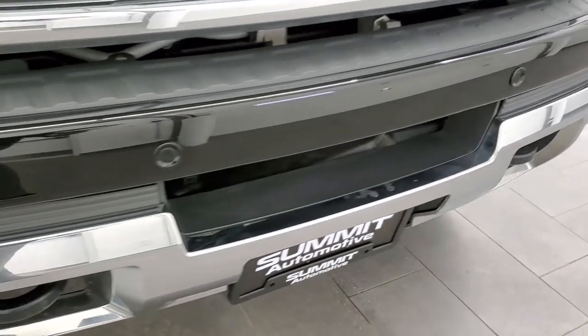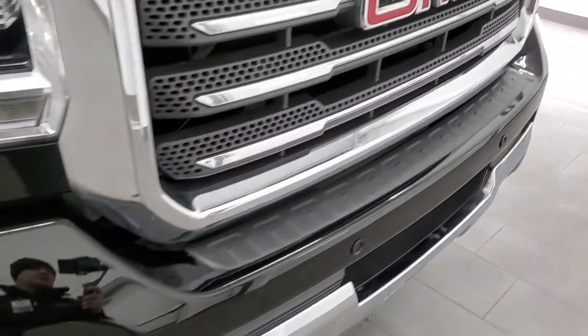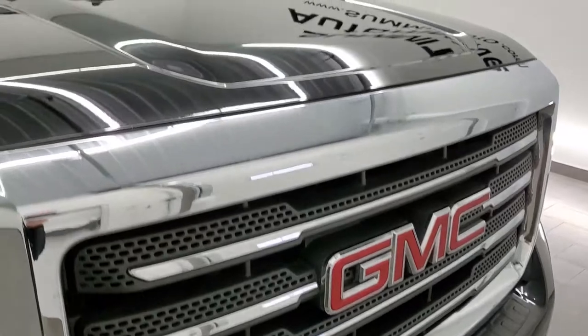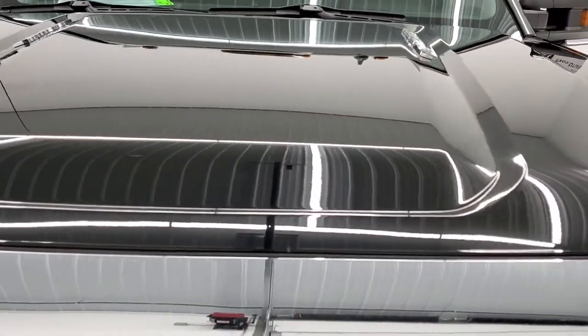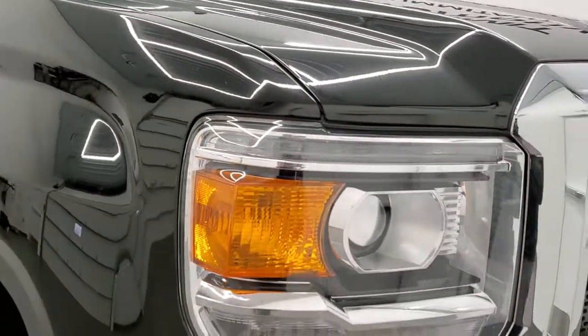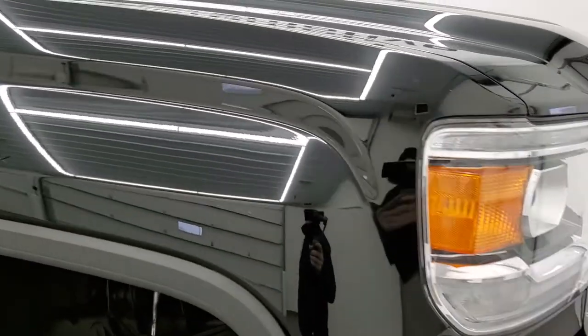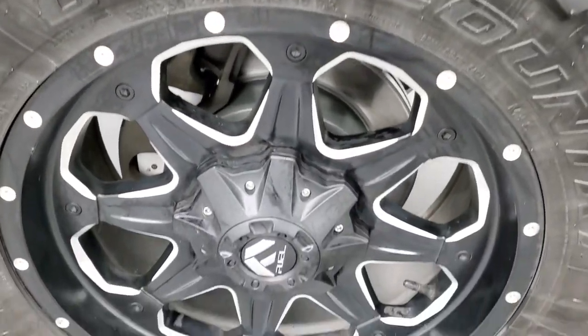Factory fog lights. Front bumper looks really good. It has the front bumper parking sensors as well, and you do get the chrome-trimmed grille. The hood is in really nice shape — you can see no major dents or dings on there. Once again, those headlight lenses are nice and clear. Passenger's side front fender has no dents, and the passenger's side rim has no scuffs or scrapes.